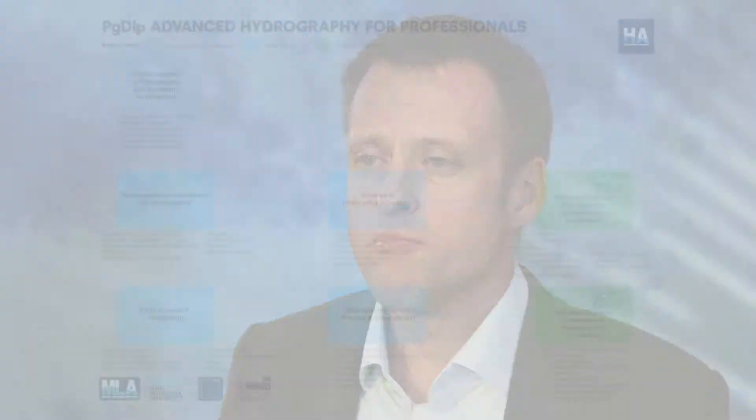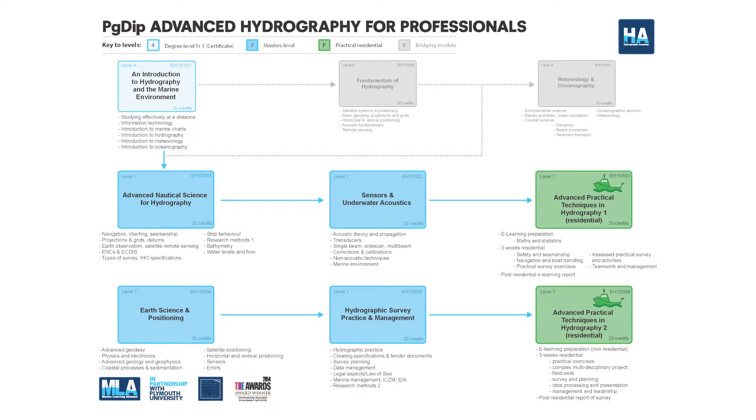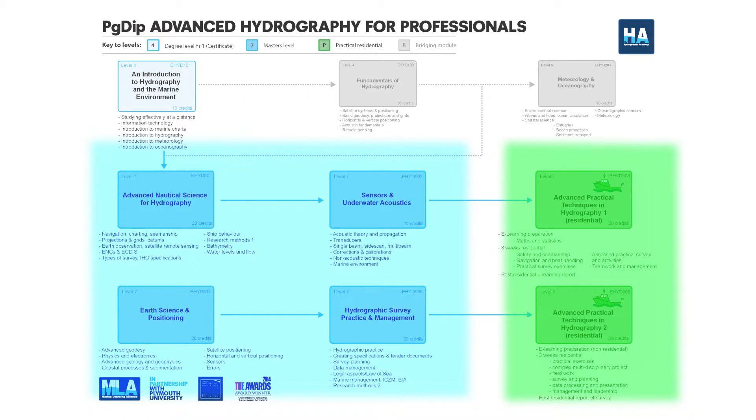On the bottom line there are another two distance learning modules, again 16 weeks in duration each, and then there's a final residential of three weeks. This is a multidisciplinary project that rounds the whole programme off and is designed specifically to allow any student to show off all their knowledge, skills and experience — gained not just in our programme but in industry and in their day-to-day working lives. Overall, the postgraduate programme has four long distance learning modules of 16 weeks each and two three-week residential sessions.